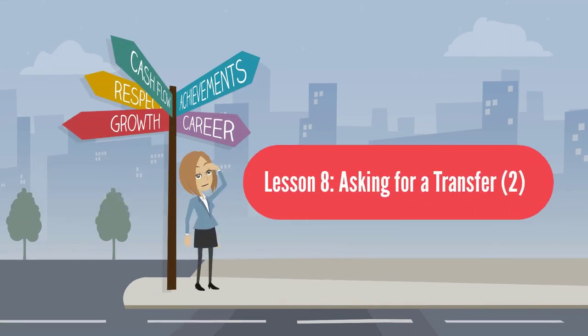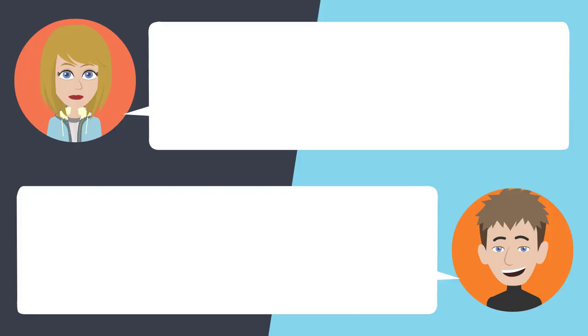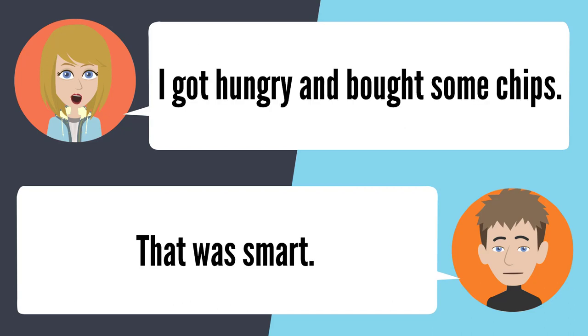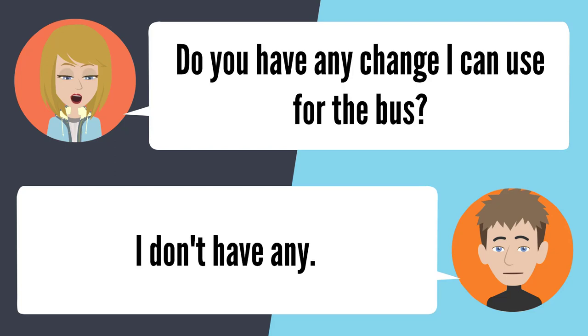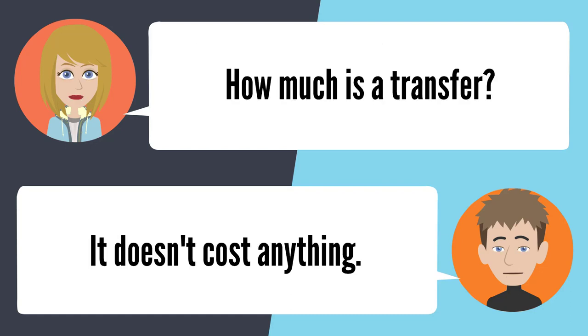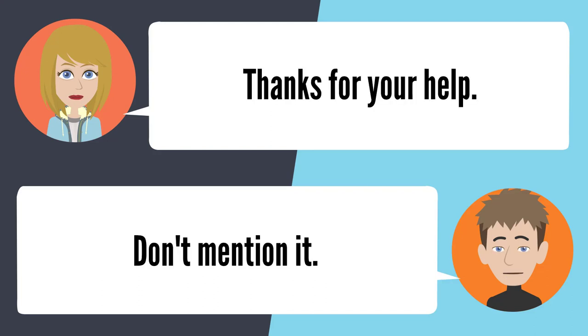Lesson 8: Asking for a transfer 2. — I'm broke, and I have to catch another bus. Why don't you have any money for another bus? I got hungry, and I bought some chips. That was smart. Anyways, do you have any change I can use for the bus? I don't have any. I don't know how I'm going to get home. Get a transfer from the bus driver. How much is a transfer? It doesn't cost anything. That's great. Thanks for your help. Don't mention it.